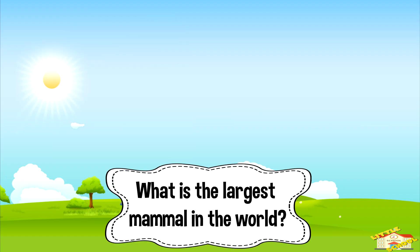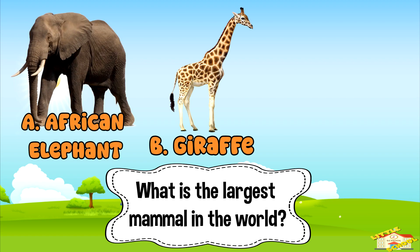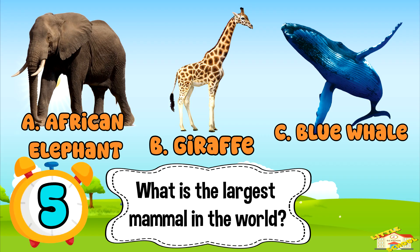What is the largest mammal in the world? A: African elephant. B: giraffe. Or C: blue whale. Five, four, three, two, one.